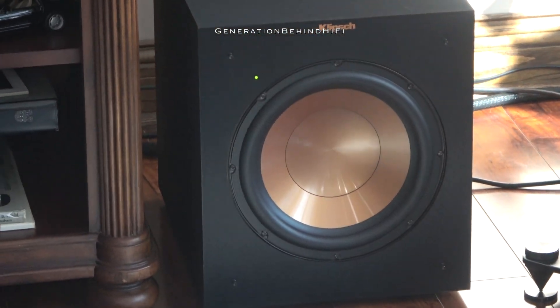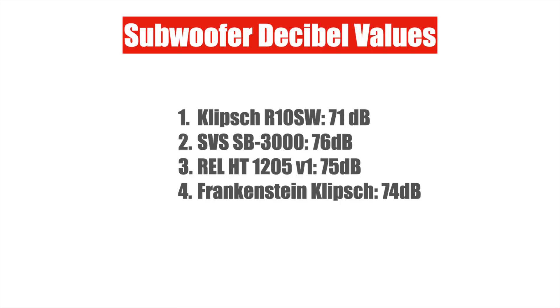Hopefully this video was entertaining to watch. I'm new at this YouTube thing and I'm doing this just for fun. If you have any comments or suggestions on how to improve these videos, please let me know by leaving a comment down below. See you next time and happy listening.